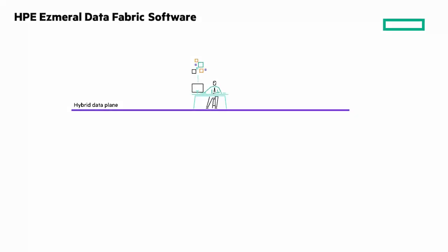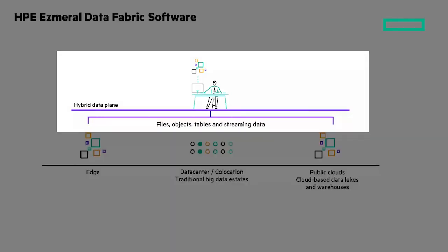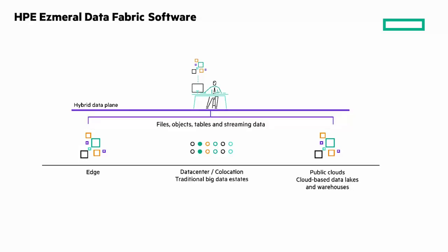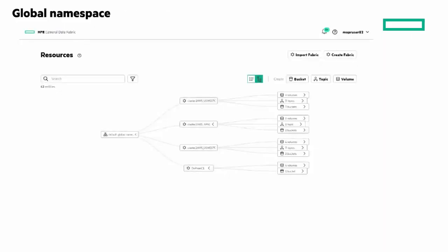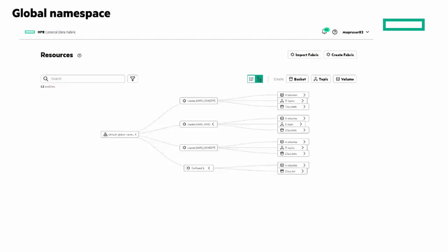There are two pieces of the secret sauce. First, we don't move the data — it stays exactly where it is. But we use a way to put it into what's known as a hybrid data plane. Within that data plane is the real secret: the global namespace. A namespace is what you remember from your storage days — it's an access point. So it's the namespace that gives you the access point into a data lake, a warehouse, on-prem, edge, and all the different clouds. It doesn't matter where the data is.